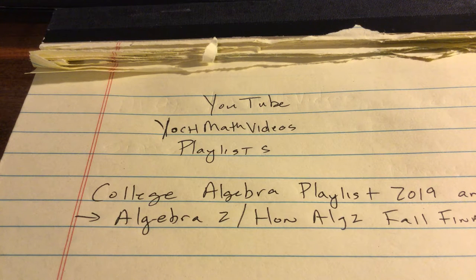Alright, welcome to Yak Math Videos. Mr. Yak students, here is a video for you for finals. Pretty shortly, you'll be finding that our finals are now going to be on Thursday and Friday, with the review day on Wednesday.